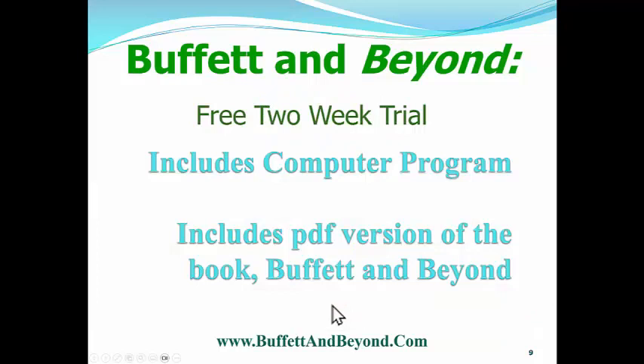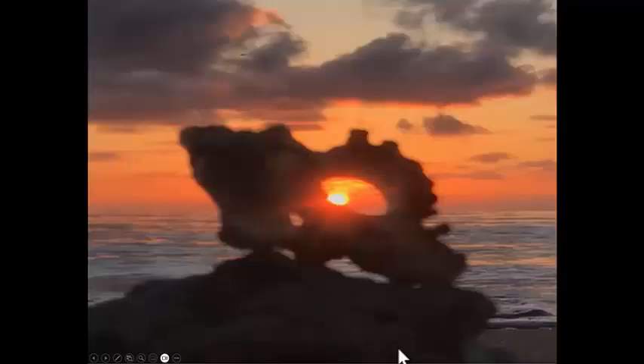Just for listening to this, you can get a free two-week trial, which includes the use of our computer program and a PDF version of the book Buffett & Beyond. Put your email in there and we'll send it to you. When you sign up for the free two-week trial, you will automatically get a password. That is all at BuffettAndBeyond.com — Buffett is spelled with two F's and two T's, all one word. Remember, if you want to live on this beach like Jimmy Buffett, you've got to learn how to invest even better than Warren Buffett. We'll see you next time. Happy investing.